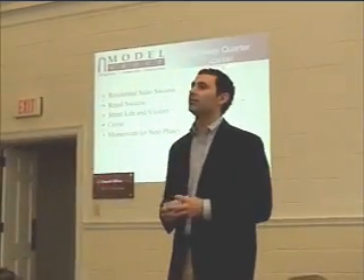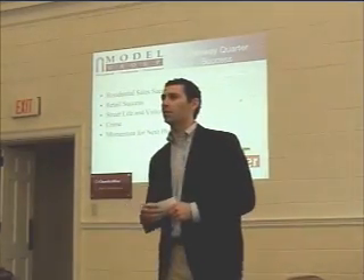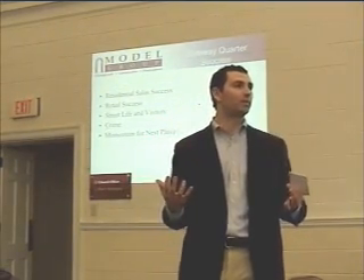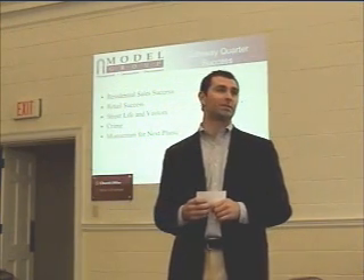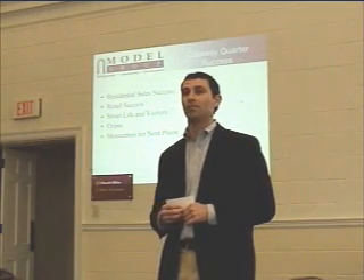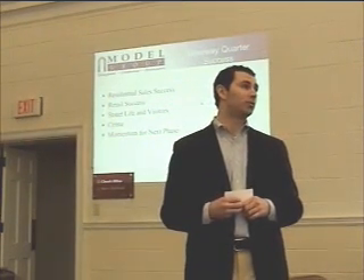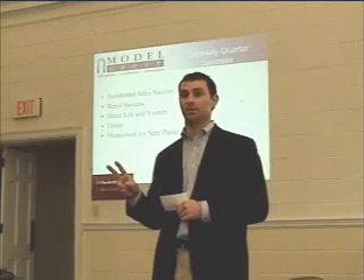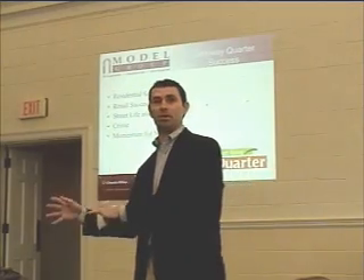One walkable place that we've been involved in and had tremendous success with is the Gateway Quarter. In a housing market that's as bad as anyone can remember, in our first two phases of 110 condos, since March of 2007, we've sold over 75% of those condos. We're under construction with 100 more right now. And just in February alone, we had over 50 new prospects that we converted into eight new contracts in the last two weeks. You're not hearing that kind of news anywhere else — and if you are, let me know, because we'll also go there.